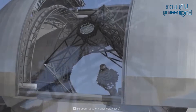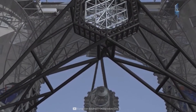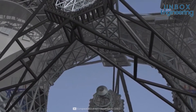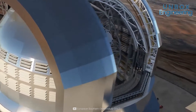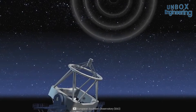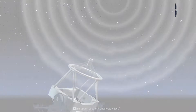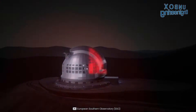The telescope's main mirror is composed of 798 hexagonal segments. Each segment measures 1.4 meters across with a thickness of just over 5 centimeters. The ELT has 4,608 sensors that will measure the relative position of the segments. Its aperture diameter is 39.3 meters, giving it a 978.8 square meter light-collecting area.